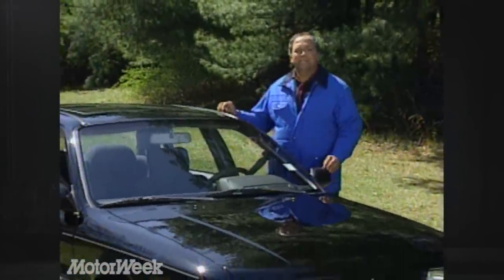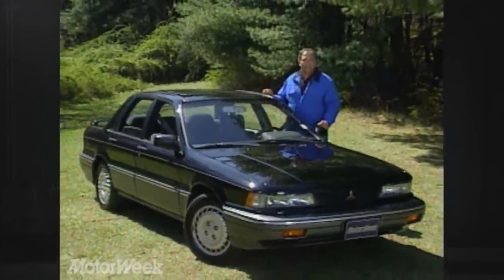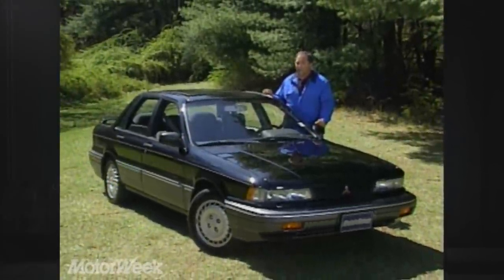To that end, Mitsubishi has introduced another Gallant — the GSX. And with it comes something you can't get on all other imported four doors.